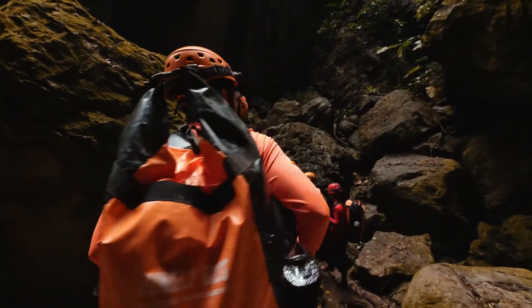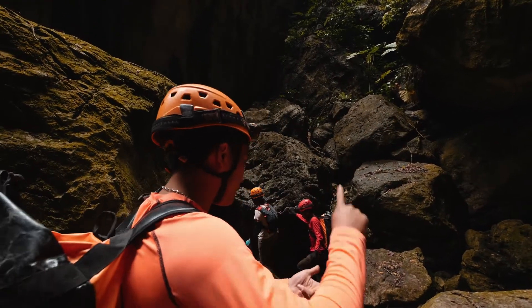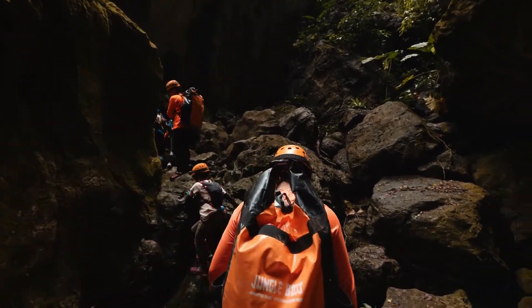So most of the biggest caves in the world are in Phong Nha. At the moment there are six biggest caves in the world, and in Phong Nha we already have four — the first, the third, the fourth, and the sixth. Wow, you guys are very lucky. So many good tours here then.